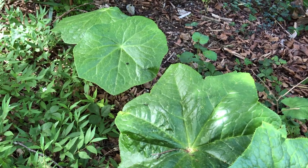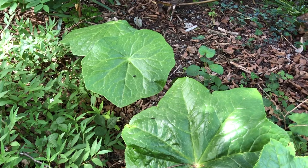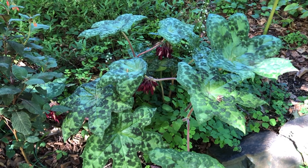So if you've got a shaded spot in the garden with good humus-rich soil, Podophyllum 'Spotty Dotty' is one of the best foliage plants around.